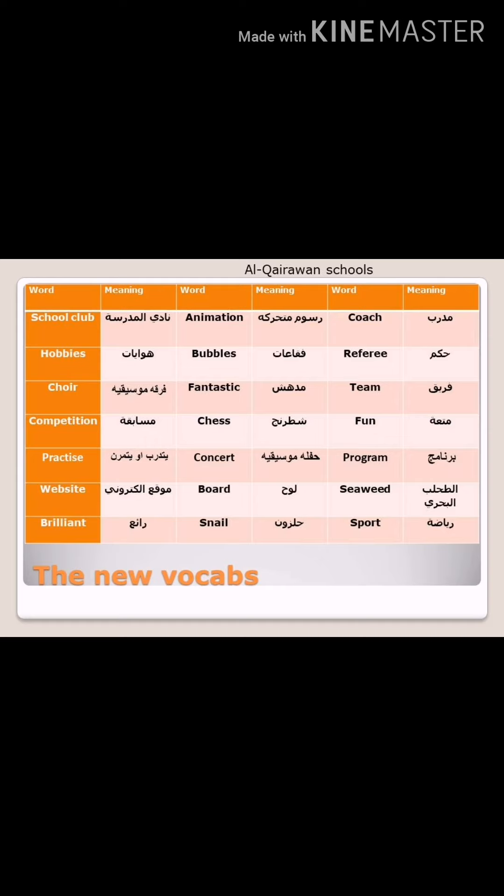The second column: Animation — T-I-O-N, we pronounce them 'shən' — which is a noun and it means رسوم متحركة. Bubbles — also a noun — and it means فقاعة. Fantastic — it means مدهش, and the part of speech is an adjective — هي عبارة عن صفة. Chess — C with H, we pronounce them 'ch' — it means شطرنج, and it's a noun. Concert — الحفلة الموسيقية — also a noun. Board — اللوح — also a noun. Snail — also a noun, and it means حلزون.